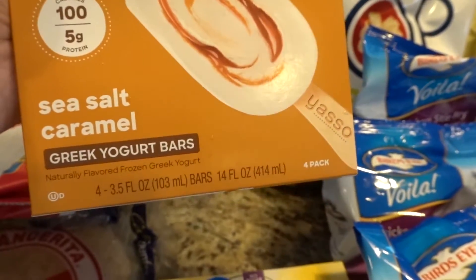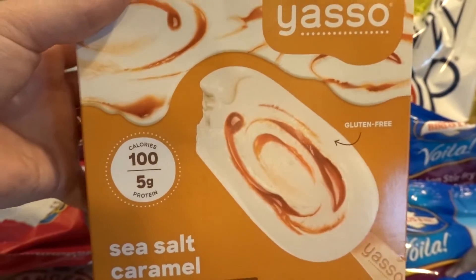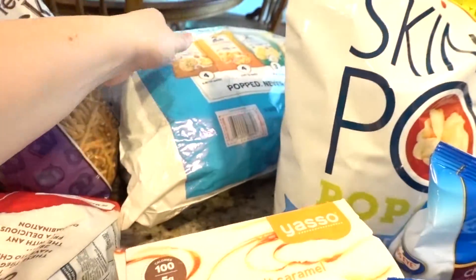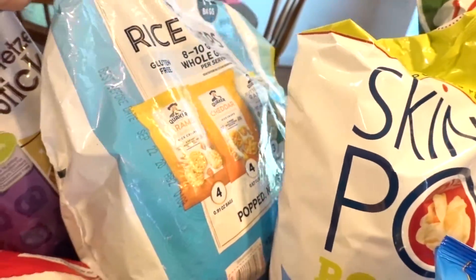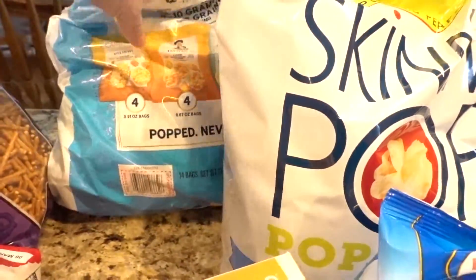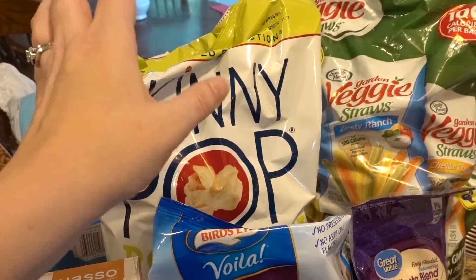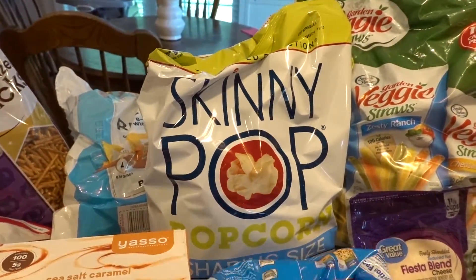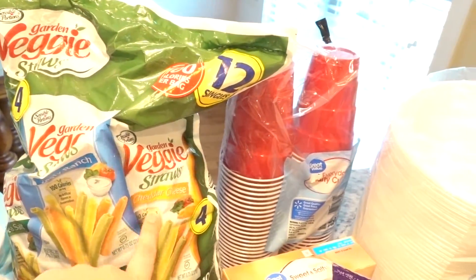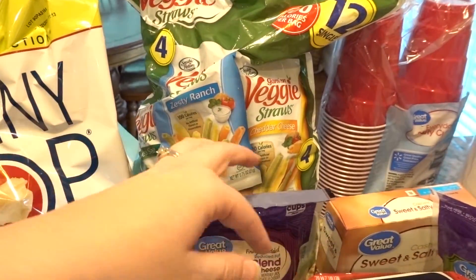The Yasso bars make you feel like you're eating a really nice popsicle. I got some rice cakes — caramel, cheddar ranch, and apple cinnamon — those are really good for Weight Watchers. This is the one thing I could sit down and eat the entire bag of by myself. We also got the three-pack of veggie straws — cheddar ranch and sea salt — the girls really like those and they're good for Weight Watchers too.